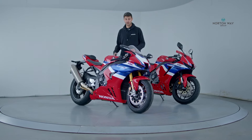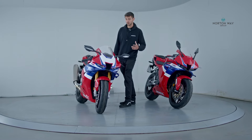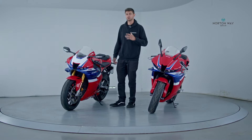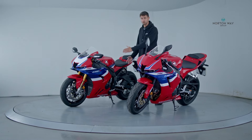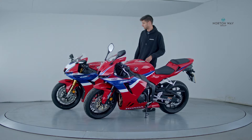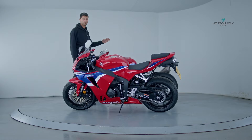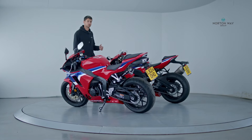The Fireblade is being updated with more mid-range, like everybody's asked for, so it's going to be a lot more usable on the road and a lot easier to access the power on the track when you're coming out of those corners. We've also got a much roomier riding position, answering customer requests — lower foot pegs and the clip-on handlebars are a little bit higher and closer, making it much easier to ride.